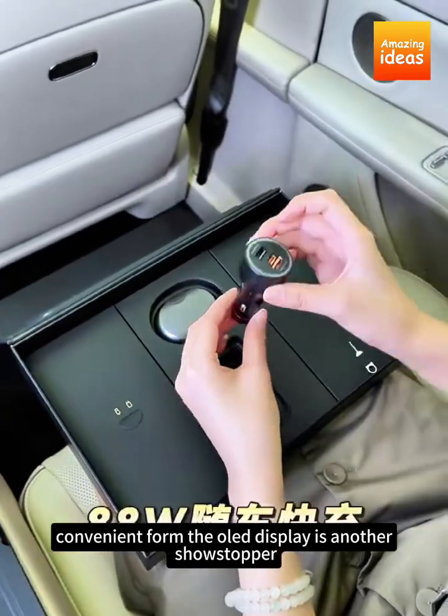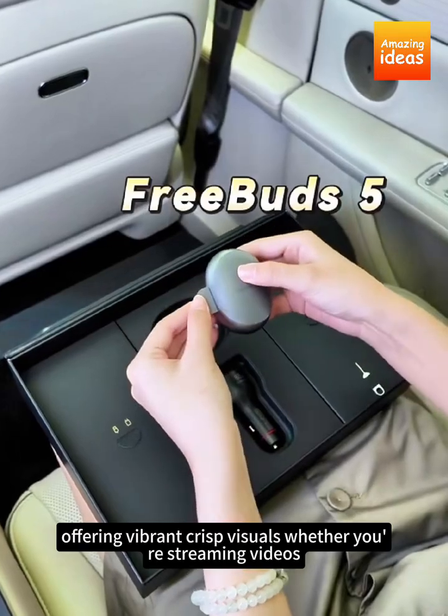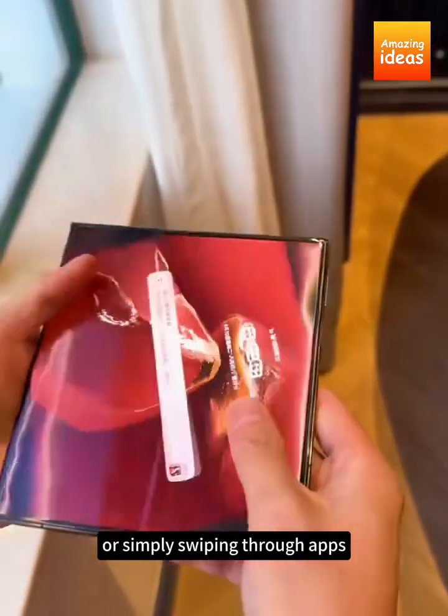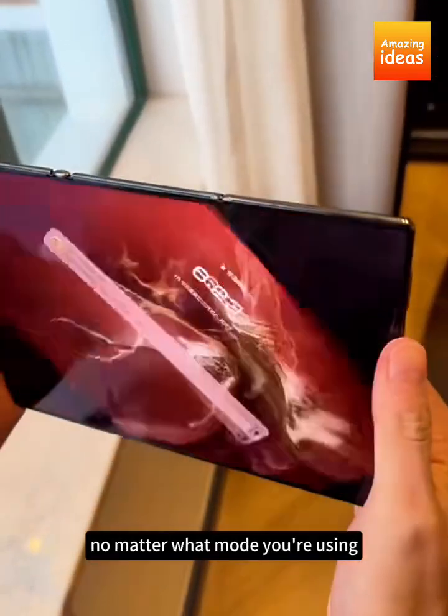The OLED display is another showstopper, offering vibrant, crisp visuals whether you're streaming videos, reading documents, or simply swiping through apps. Everything looks sharp and stunning, no matter what mode you're using.